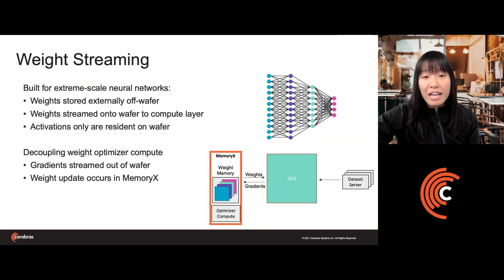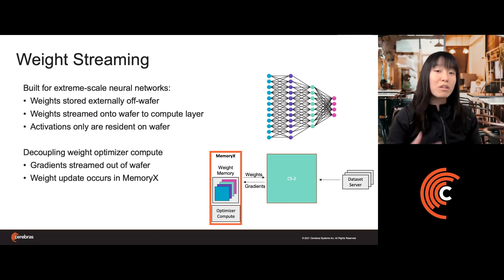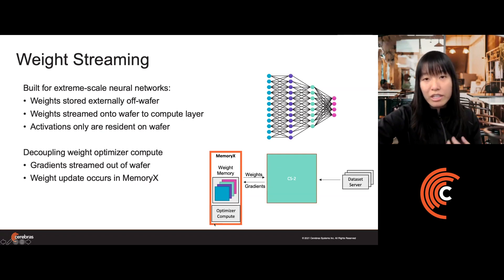In Weight Streaming mode, it's the opposite: all model weights are stored externally off-wafer and streamed onto the chip one layer at a time to compute each layer. Once each layer's computation is complete, gradients are streamed out of the wafer and the weight update occurs off the wafer as well. This model allows us to abstract model size from model speed — if you want a larger model, you simply provision your memory unit with more memory; and if you want more speed, you scale up to a larger number of CS2s without needing to further partition individual large layers.